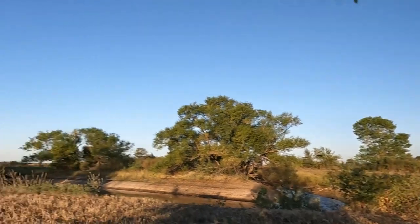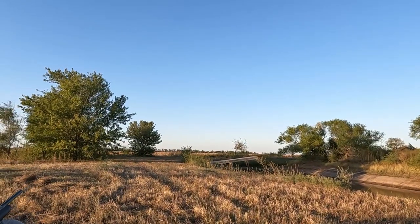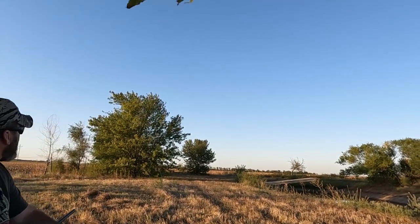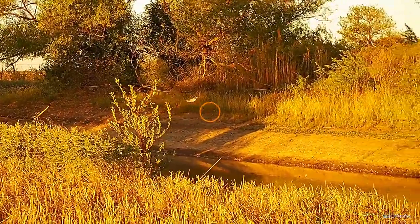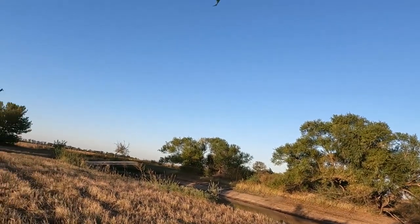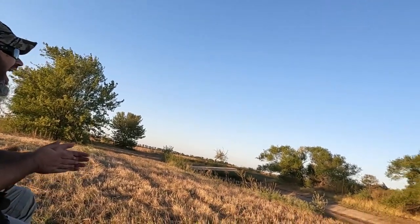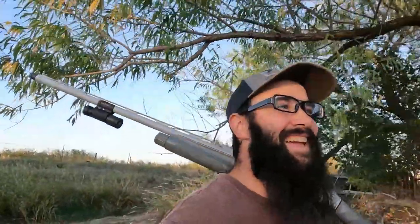I shot the tail end because I was afraid I was going to shoot my spinner — he was getting awful close. I got a little worried. There's a second one flopping a little bit, I've got to go finish my job. Gotta love when you have a buddy you can trust not to shoot in your general direction — that's always nice.